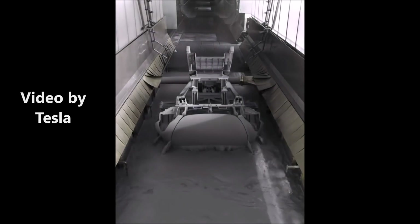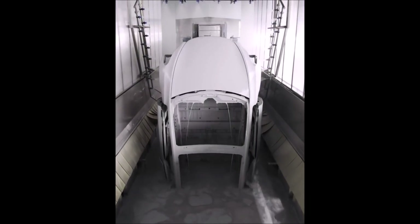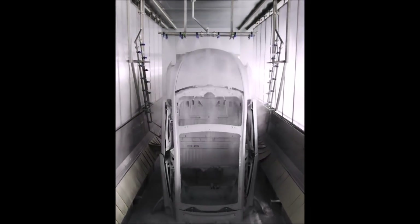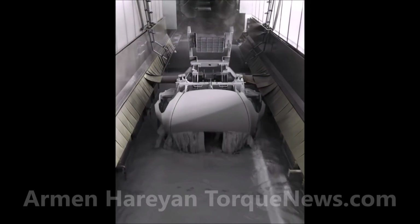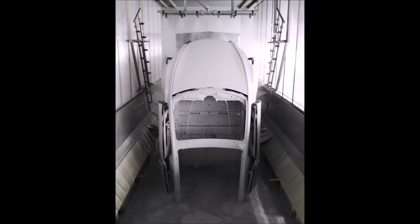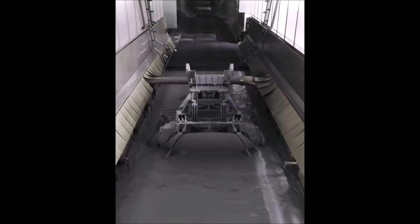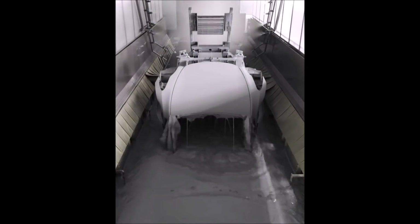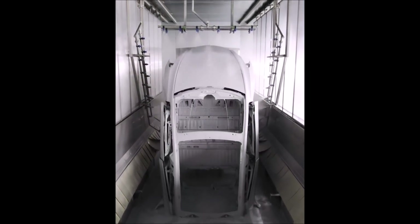Tesla Motors Instagram today shared a breaking video from Giga Berlin's paint shop showing how Giga Berlin paints its test Model Y vehicles. It applies a coating after dipping the car in a cleaning bath — electrically applying a coating to prevent corrosion when on the road, reads the message apparently by Tesla, coded by GF4, a Tesla Twitter blogger who regularly documents Giga Berlin's progress with daily updates.